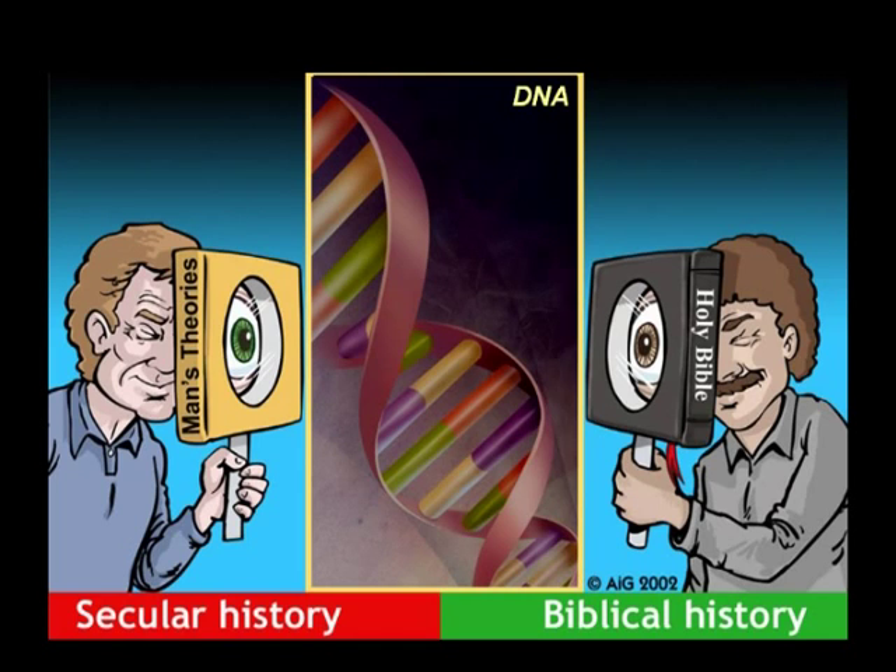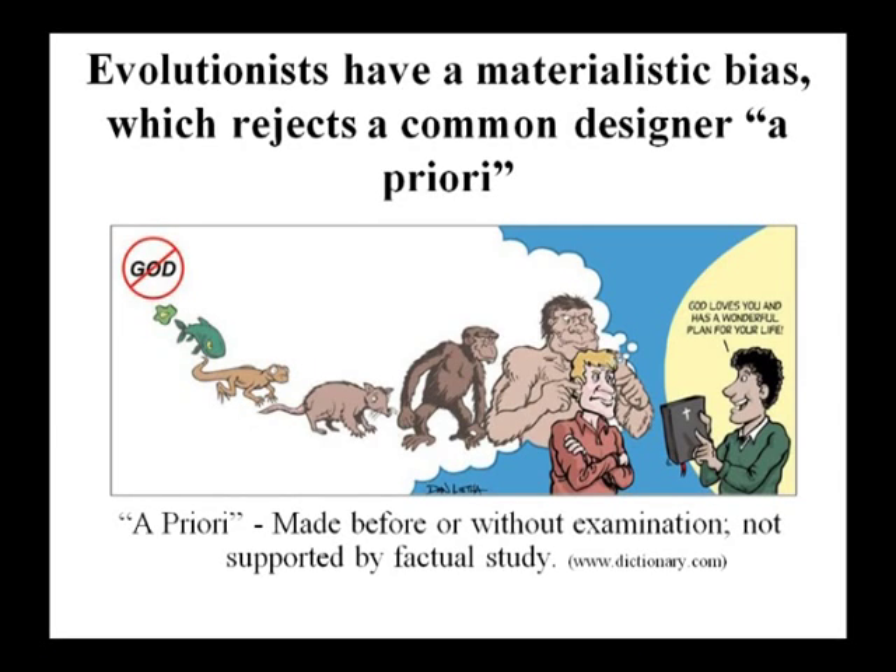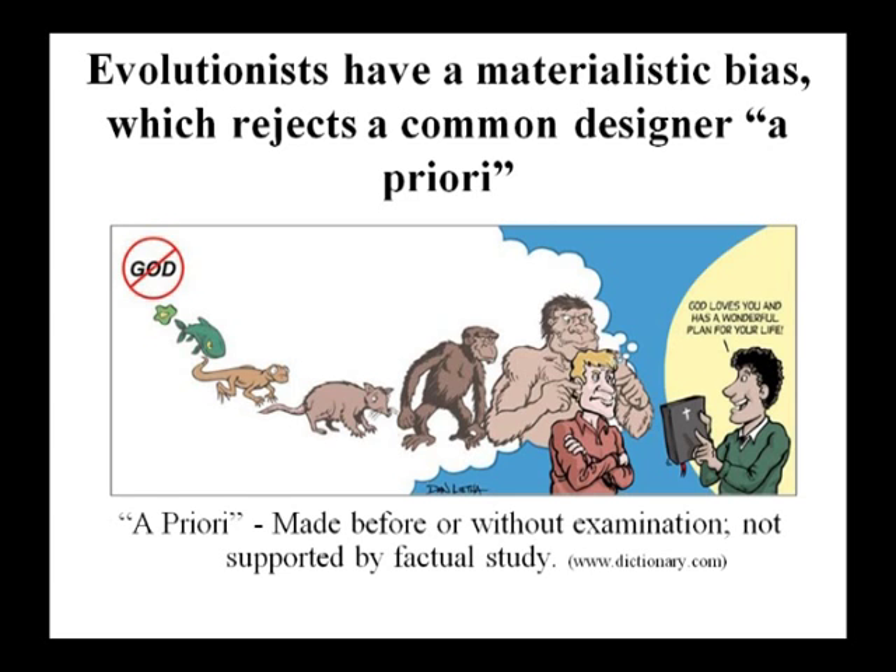Why did they say there was no God? Because they had rejected the concept of God beforehand — a priori. If you tell someone who's already rejected God that He loves them, it won't get through. But we have everyone telling us evolution is a fact — biology textbooks, mainstream scientists, even the Vatican and the President of Baylor say it's true.